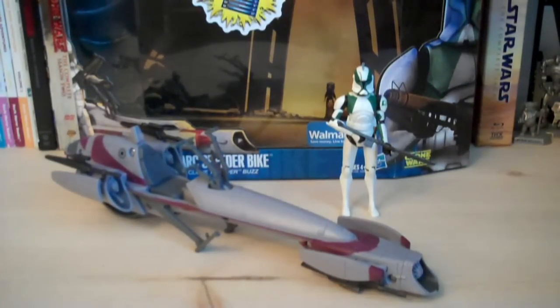Hey guys, it's Ryan back here again, and Tara revealing Star Wars The Clone Wars. This is the BARG Speeder Bike with Clone Trooper Buzz. This deluxe set is exclusive to Walmart, so you can only buy it there, and the retail price on this set is $16.99.